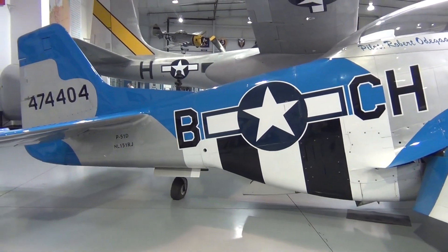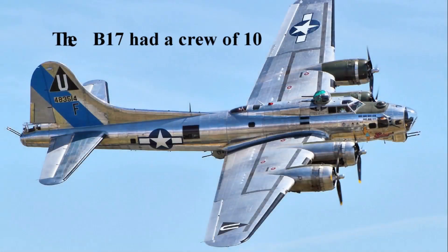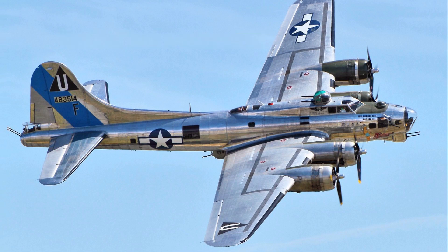A B-17 bomber was parked in the hangar undergoing routine maintenance, but due to its size and position I wasn't able to get much of a picture of it in the hangar, so here's a picture from the internet.